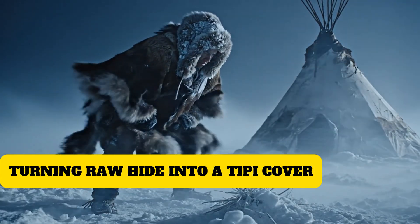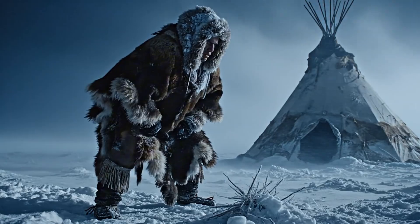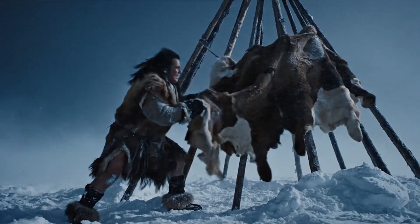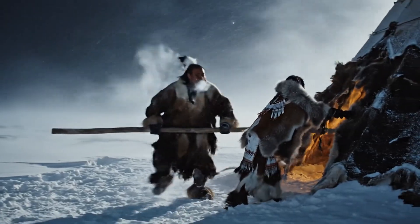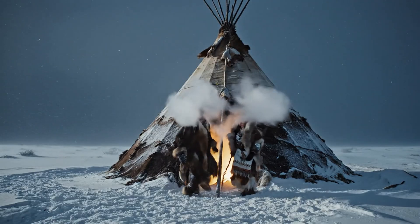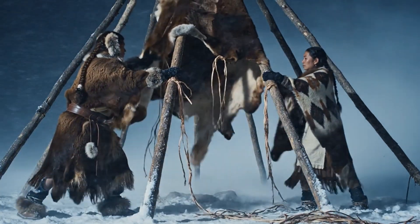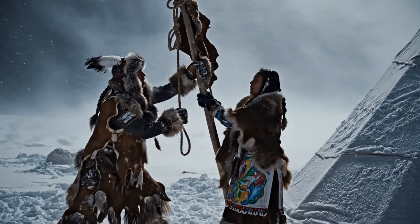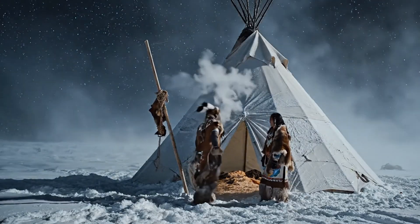Out on the plains, wind didn't just move past you. It pushed. It crawled. It scraped along the ground until every loose thing learned to hold on or disappear. Trying to lift a buffalo hide cover in that kind of wind was like trying to dress a giant while standing on a ladder in a storm. I've been in gusts like that — your hands feel slow, your breath feels thin, everything fights you. But the families who built teepees turned that chaos into a system, a practiced rhythm. Everyone knew their place, their task, their moment. The hide rose inch by inch, pulled tight against the tripod, guided by people who had done it a hundred times before.